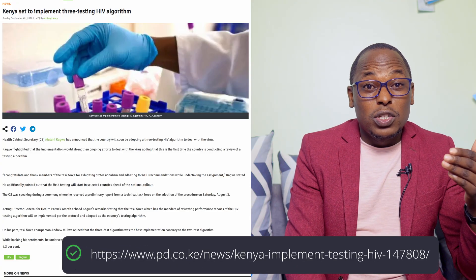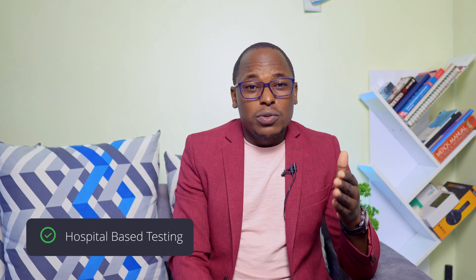Now let's go to hospital-based testing. There is a current algorithm working in Kenya, and there's another one that WHO is trying to introduce which is in pilot stages. I'm going to explain the one that's currently working. When you go to a hospital, the first thing is counselling — you're told what to expect in the tests — and then you proceed to the testing station.